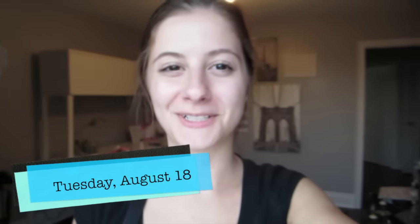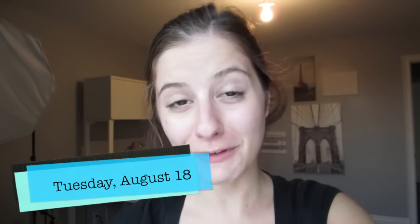Hey everyone! I haven't vlogged in so long and I just got the urge to vlog. So I just pulled out my camera and I had to search for my memory card for a second, but I found it.